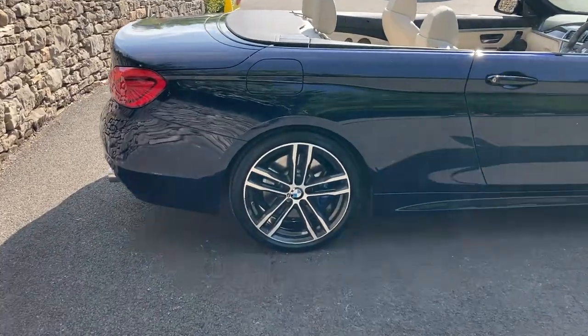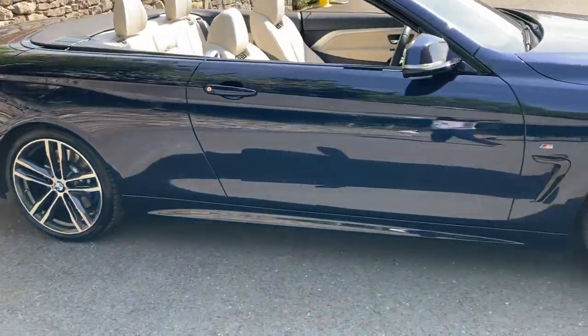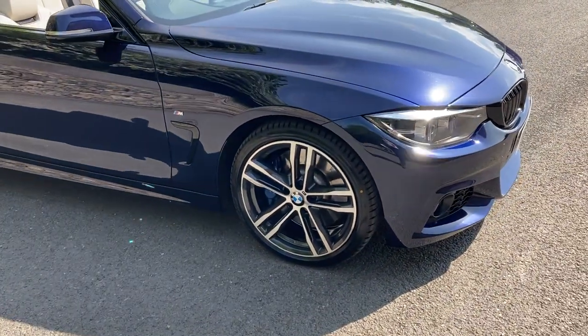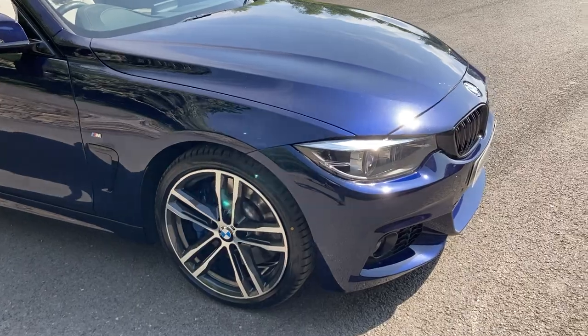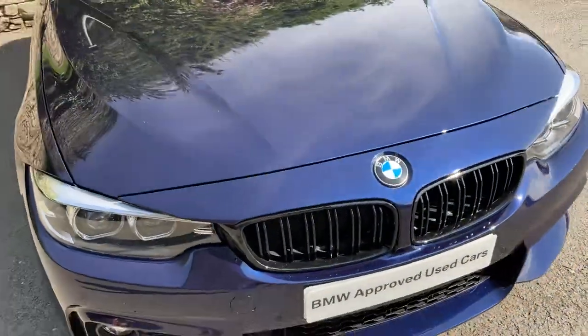You've got the M Sport Pro pack which gives you these gorgeous 19-inch diamond cut alloy wheels. It also gives you the uprated M Performance brakes — you can see there with the blue brake calipers. The car has also got the black grills fitted there.